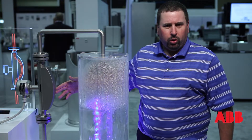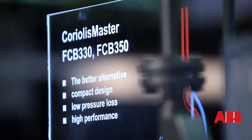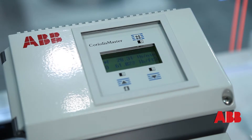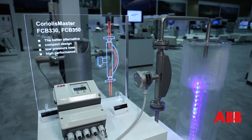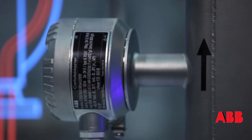We have different accuracy levels ranging from 0.1% all the way up to 0.4% depending on the application. The Coriolis master comes in line sizes from one and a half inch all the way up to six inch, and we also offer it in smaller line sizes down to 10 millimeter.